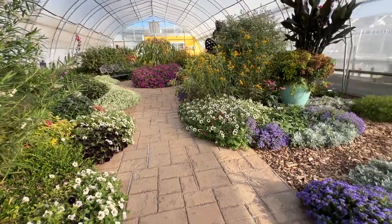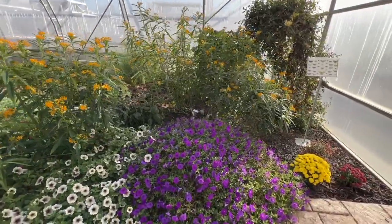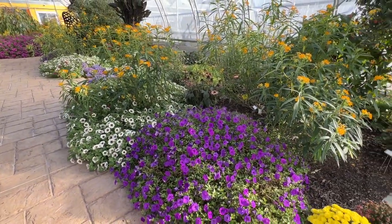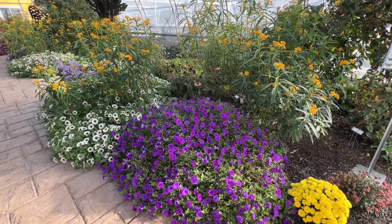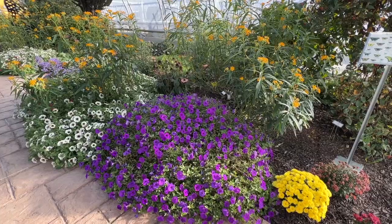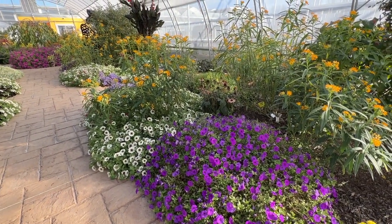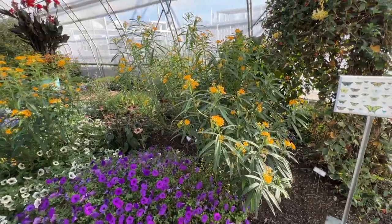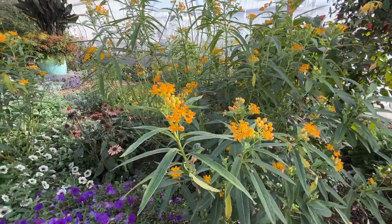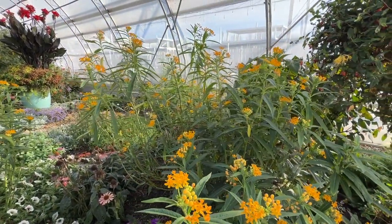On this side we have the Mini Vista Indigo — I want to call it Indigo Charm but Mini Vista Indigo is the new name — which is a great ground-covering, low-growing petunia, planted next to the Supertunia Latte. Here we also have another annual asclepias or milkweed, this one just called yellow — really pretty bright splashes of yellow.